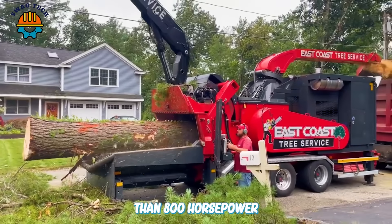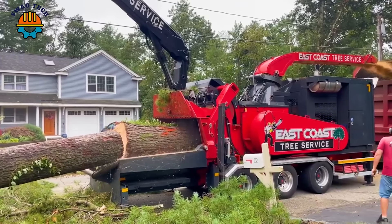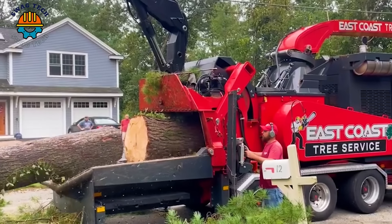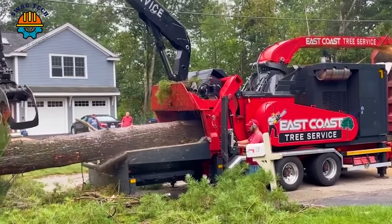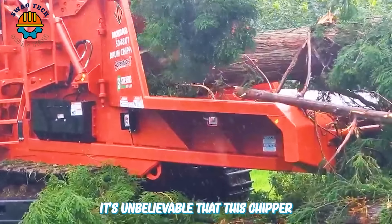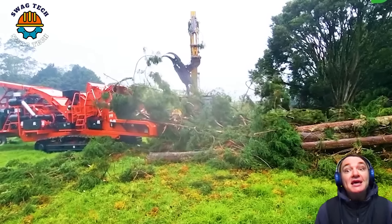With a capacity of more than 800 horsepower, the EC1290 deserves to be the most powerful chipper among wood chipper machines. It's unbelievable that this chipper can handle such large diameter trees. This is a testament to the advancement of technology.